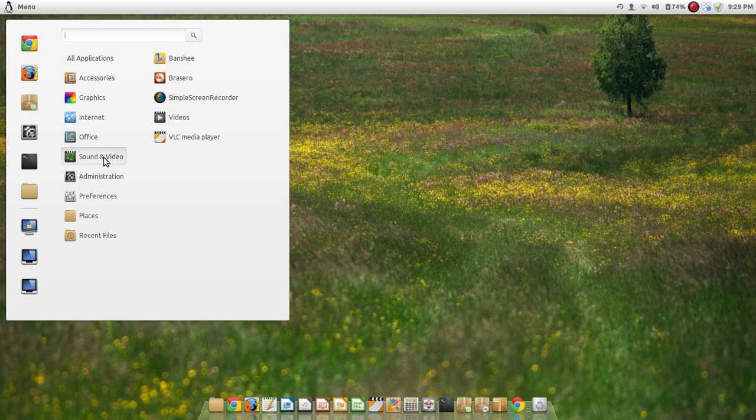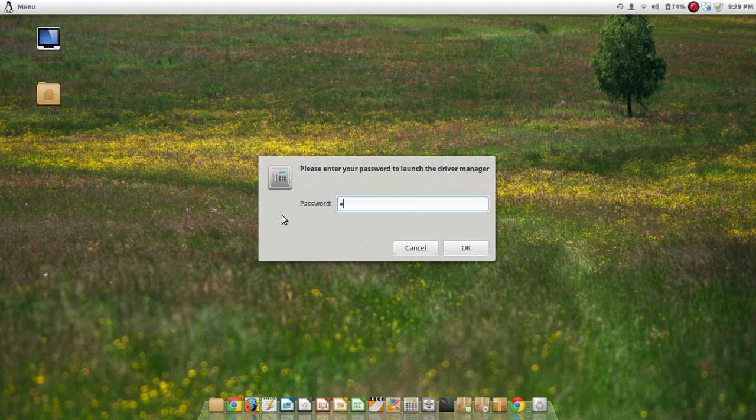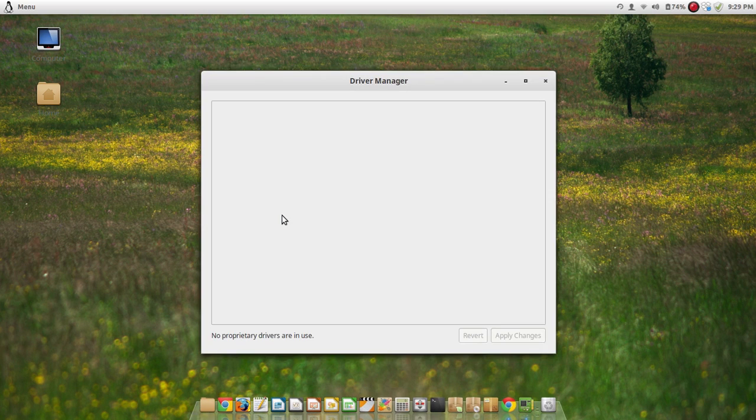It came with VLC installed too. VLC, which I think is the best video player, hands down the best. If you have hardware that needs a driver installed, you just press on that icon and it checks if there are drivers to install for your hardware. Right now I don't have any extra drivers installed — just the default ones, and they work fine for me.